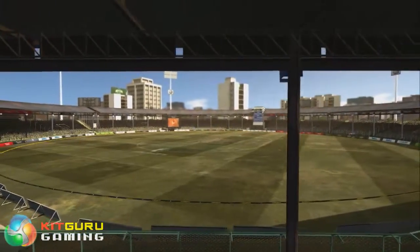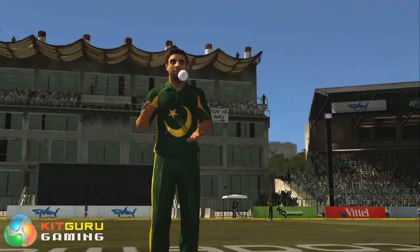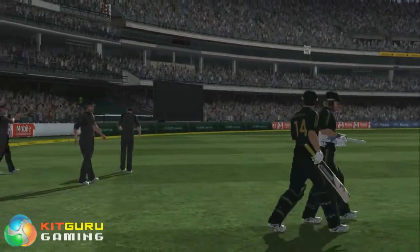International Cricket 2010 arrives at the crease of the range of innovations and improvements to deliver the most authentic, intuitive gameplay yet.